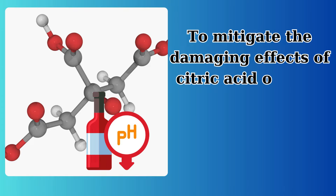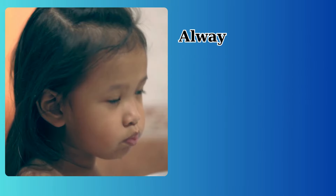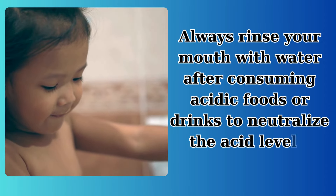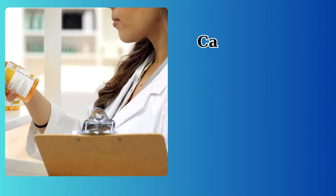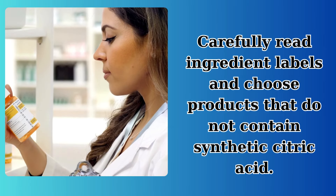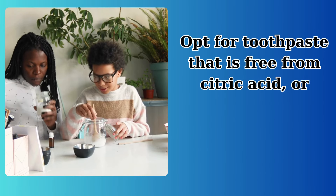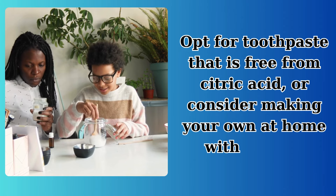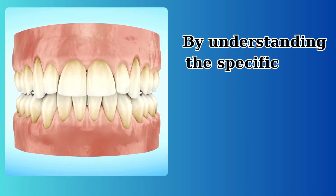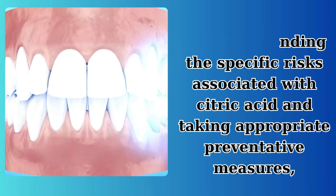To mitigate the damaging effects of citric acid on your teeth, several proactive steps can be taken: always rinse your mouth with water after consuming acidic foods or drinks to neutralize the acid levels, carefully read ingredient labels and choose products that do not contain synthetic citric acid. Opt for toothpaste that is free from citric acid, or consider making your own at home with natural ingredients. By understanding the specific risks associated with citric acid and taking appropriate preventative measures,